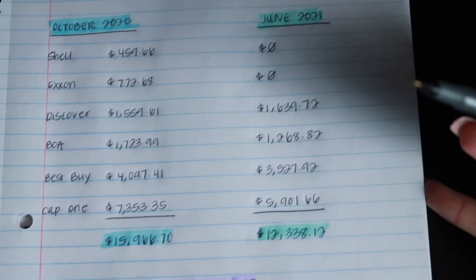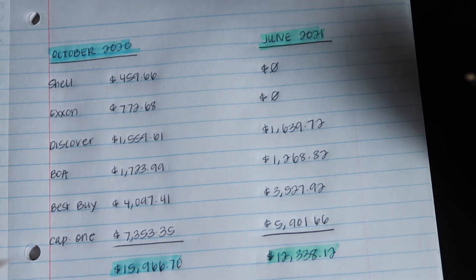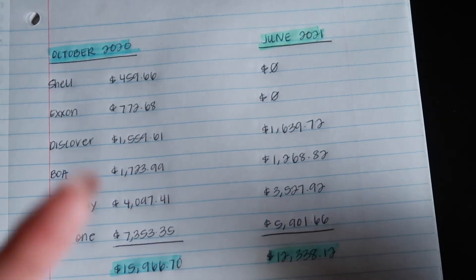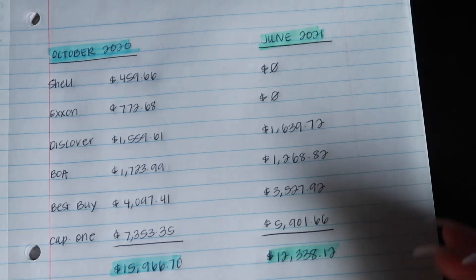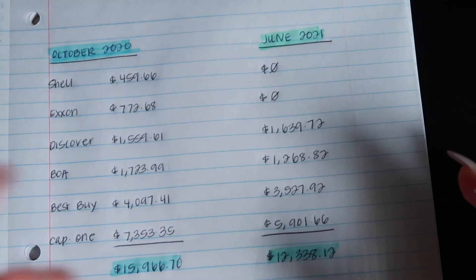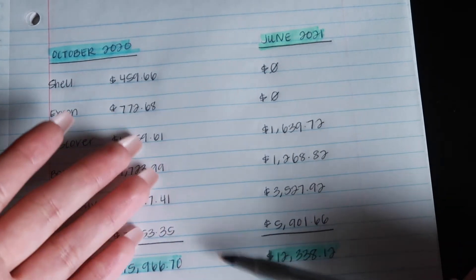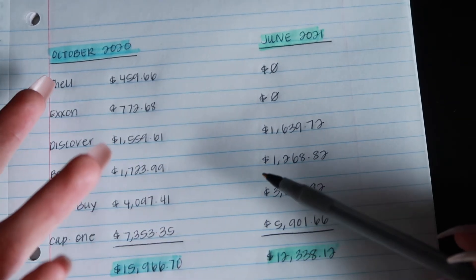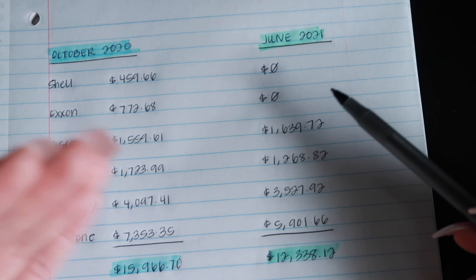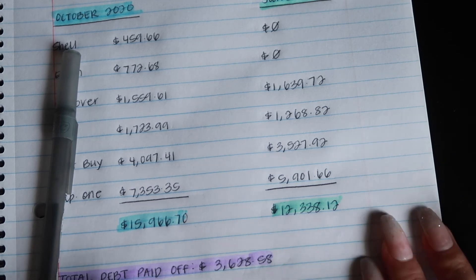You guys, I'm so proud of my progress and I hope that everybody following along on my journey is proud too. And I hope that every single one of you who are on your own journey — whether it's to pay off debt, build your savings, or whatever your goals are — I hope you're crushing them. Sometimes you need to take a step back and look at how far you've gotten, because it felt like I wasn't really making progress, but putting pen to paper and seeing these numbers — I'm shocked. Take a step back, look at how far you've come, and it's just so amazing.